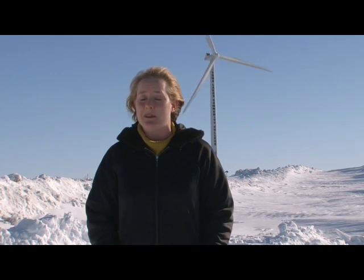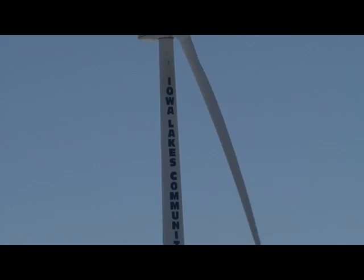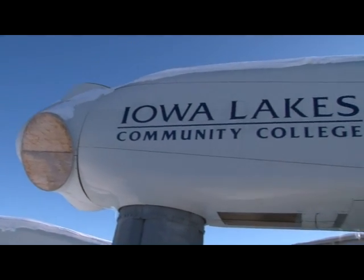Today, Kirby sits on the advisory board for Iowa Lakes Community College. They have a wind turbine technology program that keeps getting bigger and better. Kirby is just one of several industry experts who are helping get students ready for jobs just like his. The college has its very own wind turbine for students to climb, and two bladeless nacelles sit right behind the school.